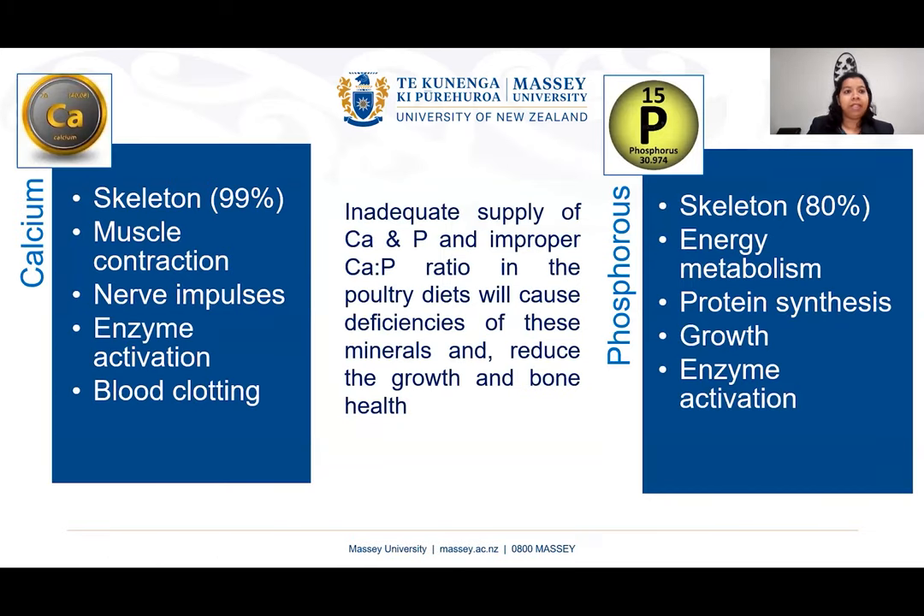Calcium and phosphorus are important for several functions. Since 99% of calcium is in the skeleton, it is critical for skeletal growth and development, muscle contraction, nerve impulses, enzyme activation, and blood clotting. Similarly, phosphorus is important for skeletal growth, energy metabolism, protein synthesis, growth, and enzyme activation. Inadequate supply of calcium or phosphorus, or an improper calcium-to-phosphorus ratio in poultry diets, will cause deficiencies and reduce growth and bone health.